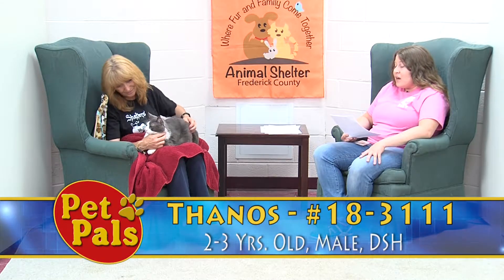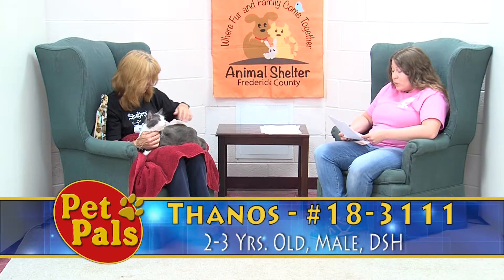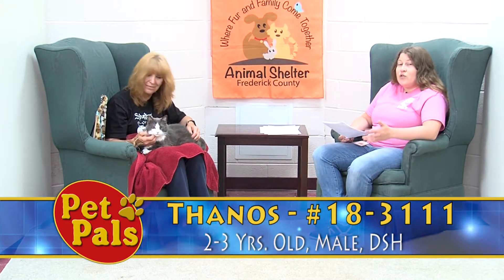Thanos is two to three years old. He came to us as a stray, so all we know is what we found out about him here. He did have a cold when he first came in, but other than that no medical issues of note — so he's just ready to move on and start the next chapter of his life with a new family.